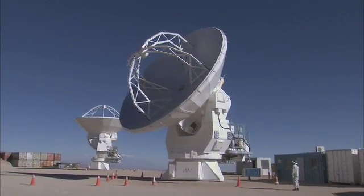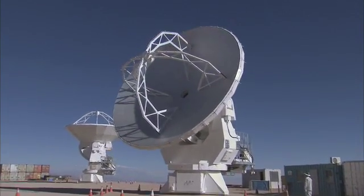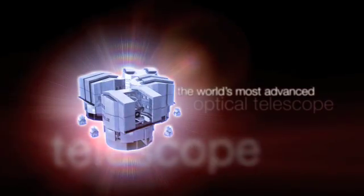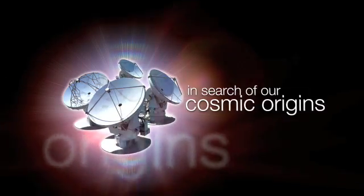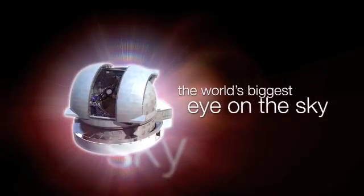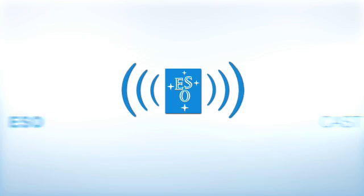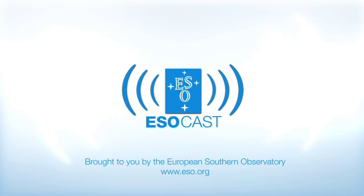The first of 66 state-of-the-art antennas has just been handed over to the project. This is the ESOcast — cutting-edge science and life behind the scenes of ESO, the European Southern Observatory. Exploring the far reaches of the universe with our host Dr. J, a.k.a. Dr. Joe Liske.